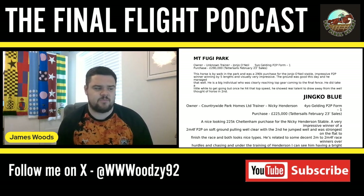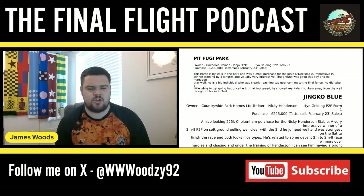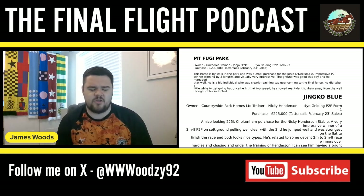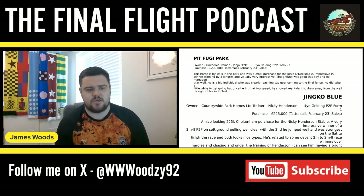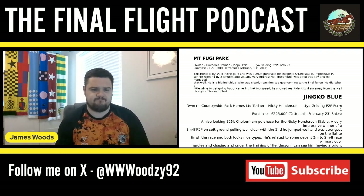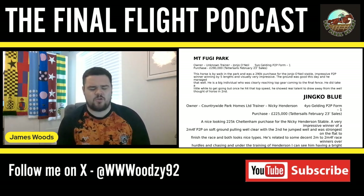Once you get him over hurdles and chasing under Henderson's training, I think he's going to have a good future. Whether they go bumpers first I'm not too sure — being a four-year-old they'll probably want to do bumpers early on and see how he gets on. Either way, he's an exciting talent and definitely one to keep in the tracker for future seasons.